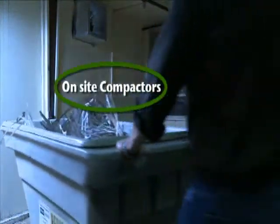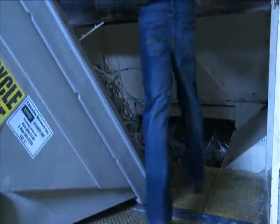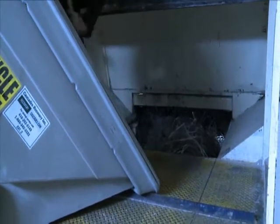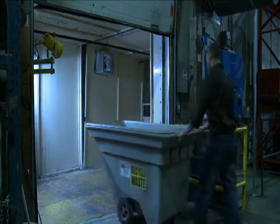For instance, on-site compactors. This particular system is stationary and remains at the client's site for pickup and replacement by our roll-off trucks. Here, an employee is dumping the full Recovery Plus bin into the charging system of the compactor. After dumping the discarded materials into the compactor, the employee returns to work and will start the procedure all over again.